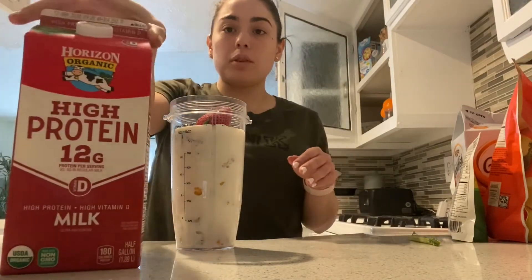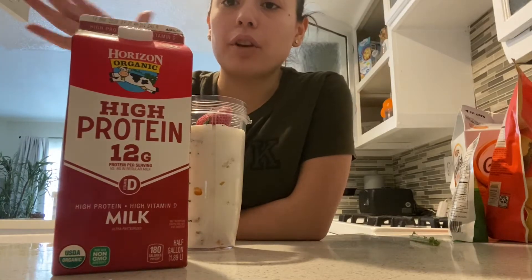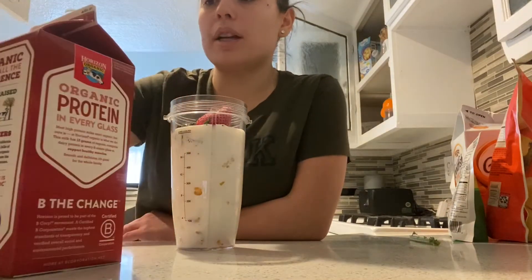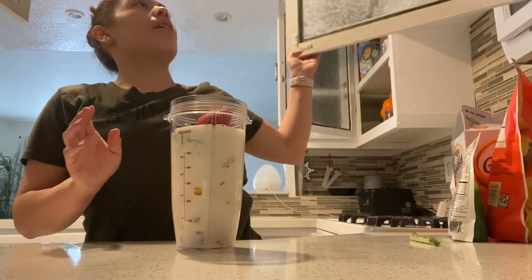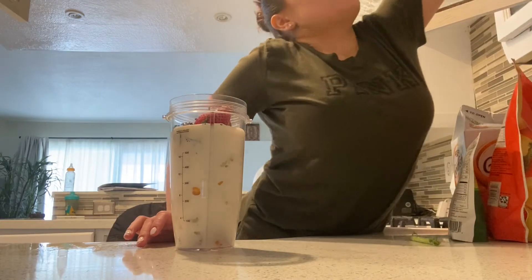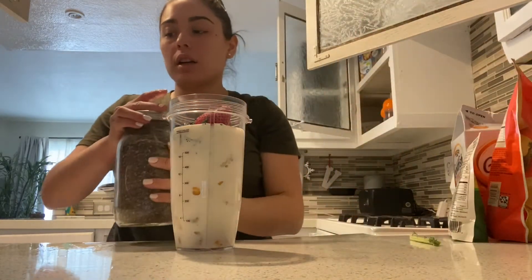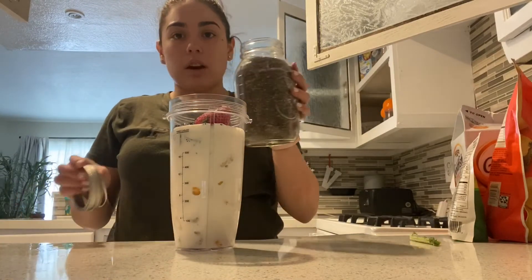And so I am using this high protein, 12 grams milk. It's the Horizon Organic. As you guys can see, I have obviously changed to more organic and better type of food to eat. So now I'm adding chia.